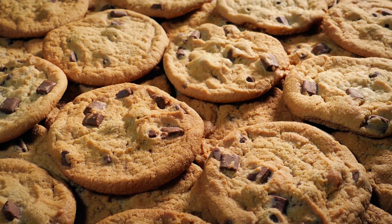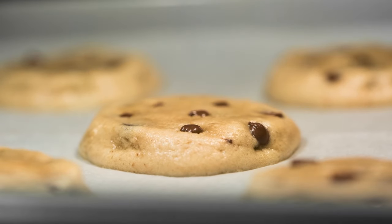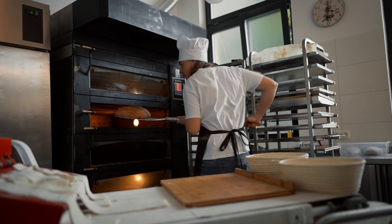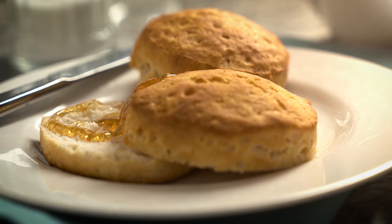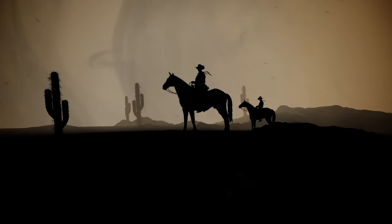Biscuits — the kind we call scones here in the United States — were a regular part of the cowboy diet. These little rounds of baked goodness were versatile and downright tasty. Cowboys would often whip up a batch of biscuits in their trusty Dutch ovens or bake them right on the open fire. Whether they were served with beans, slathered with butter and honey, or just enjoyed plain, biscuits were a cowboy's delight. They provided that much-needed carb boost for long days in the saddle and a taste of home on the frontier.